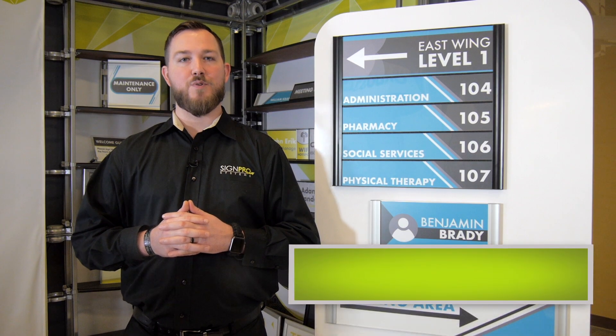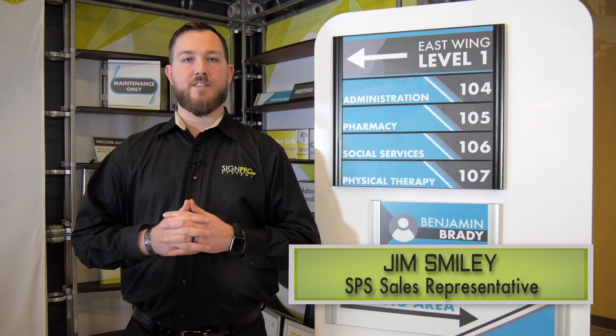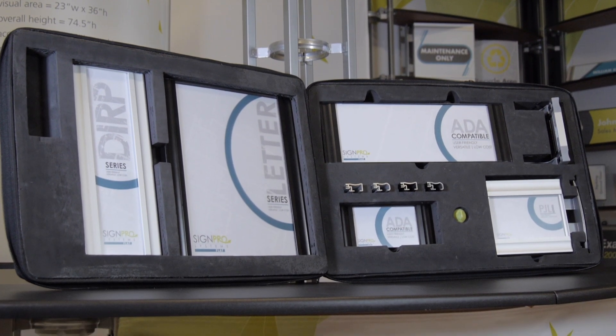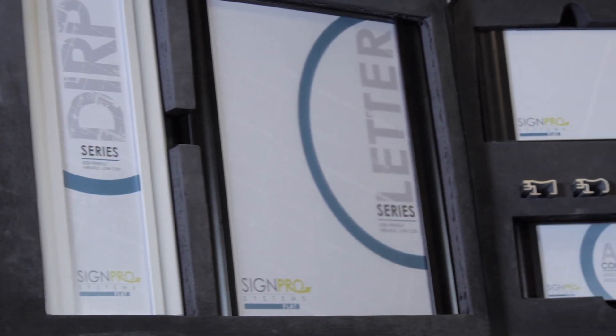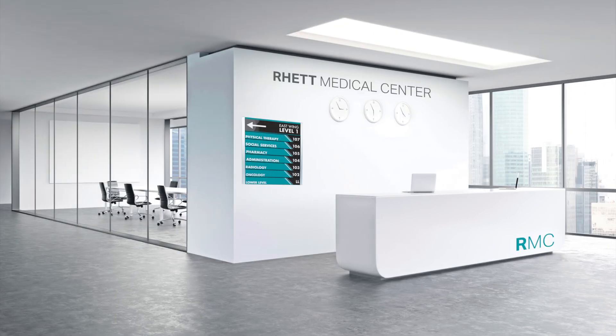Hi there, I'm Jim with SignPro Systems. Today we're going over the all-new flat wayfinding system. With this new flat wayfinding sign system, you can add sleek, modern wayfinding signage to an array of interior environments such as hospitals and medical centers.